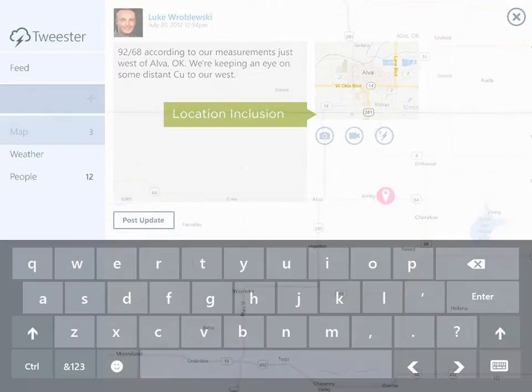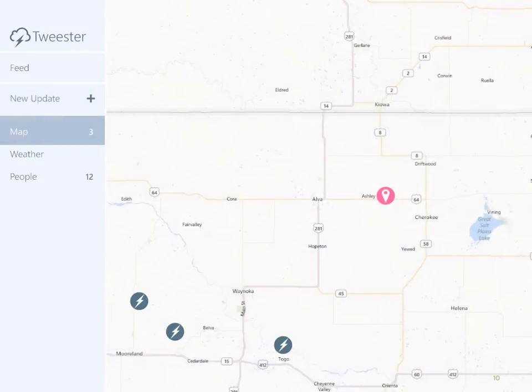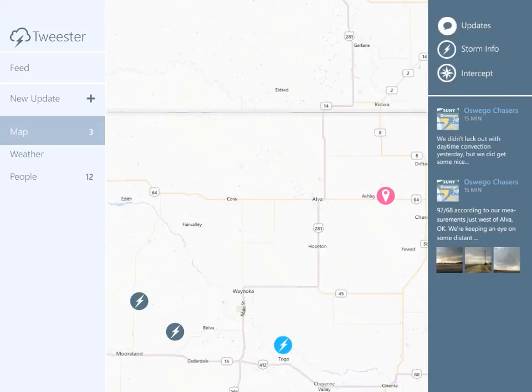Moving over to the maps portion of the Tweester application, we can now see this data in use and how it adds value for anyone using the application. In this example, three storms have been reported by Tweester users. Since the Tweester application has access to our current location, we can also see how far away we are from each of them. We'll simply tap on a storm's icon to reveal a set of actions and information. Right away you can see updates from the location and about the storm, and because we made it so easy to append a location to each update, we can surface location-relevant information instantly.